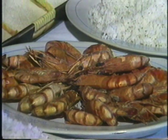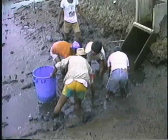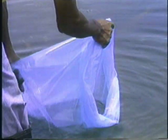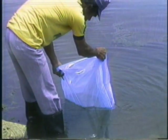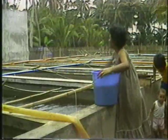Worldwide demand for prawns has grown to staggering proportions in recent years, but the supply of this tasty crustacean, both from nature and from farm harvests, has not been enough to meet the demand. Prawn farmers face the problem of insufficient supply of prawn fry for stocking. Because of this, entrepreneurs are putting up prawn hatcheries.